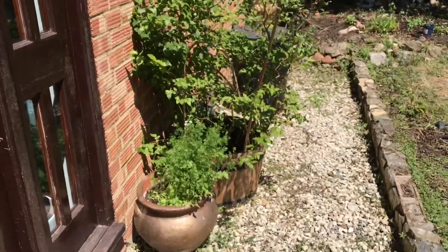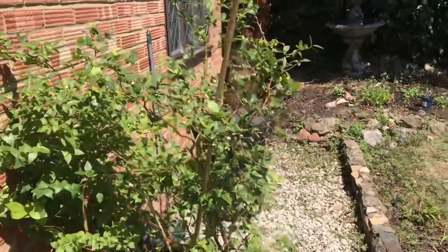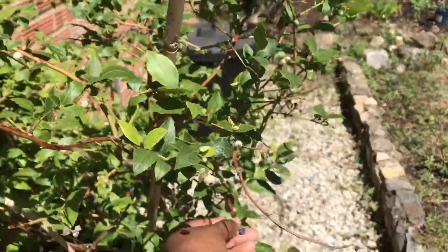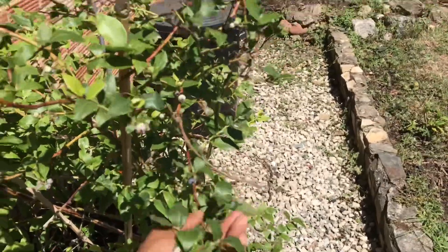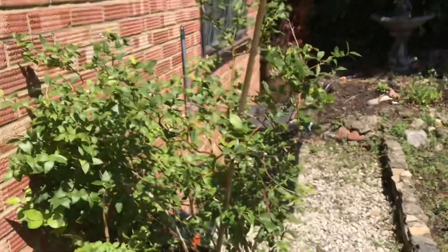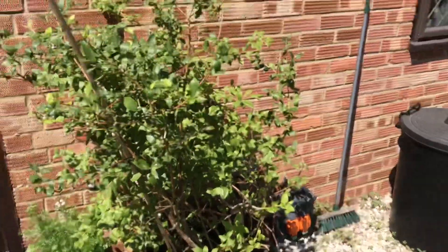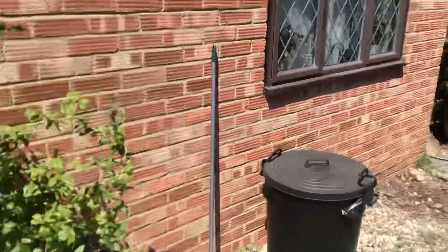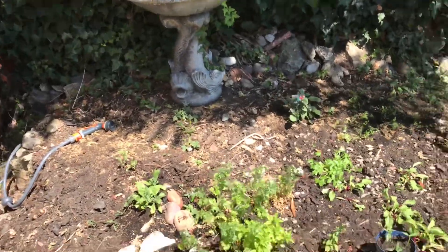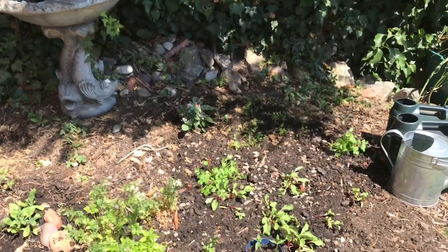I've got coriander in a pot — I've taken a few harvests from this. I've also got my blueberry plant; I've been eating a lot of blueberries from it, though I have to share with the birds. This plant is really old — definitely over seven years.